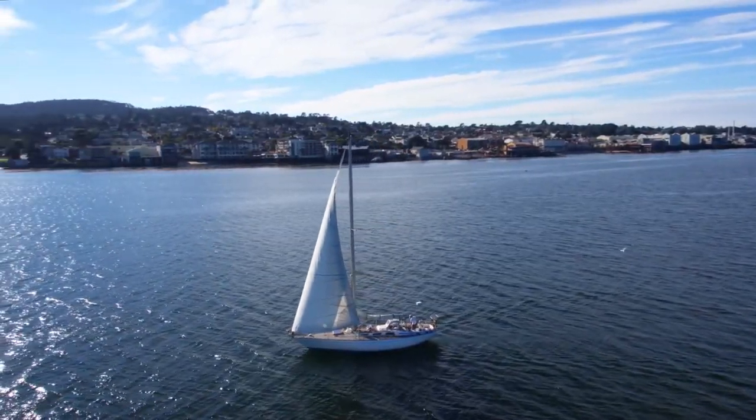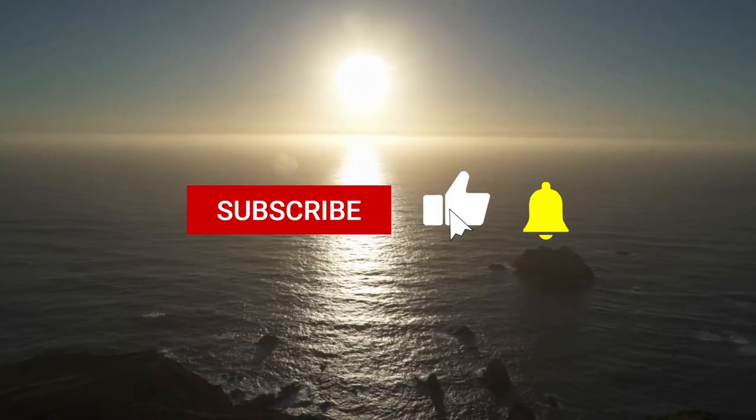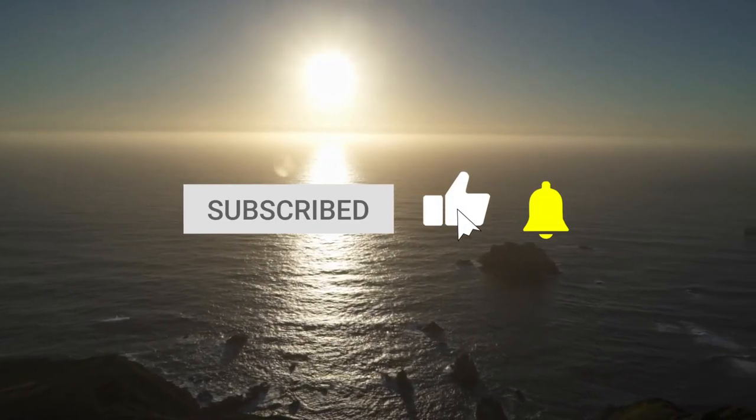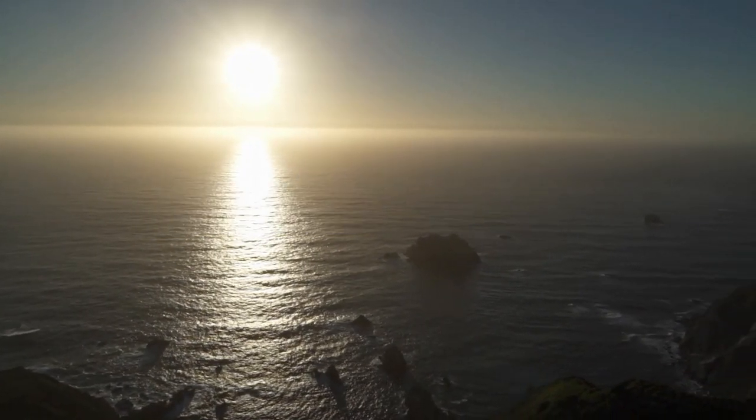What's your favorite thing to do in Monterey? Is there something we missed? Let us know in the comments section below. And before you go, make sure you give this video a like and subscribe to our channel if you haven't already. Click the bell icon to stay updated on all our latest content.